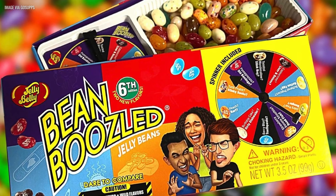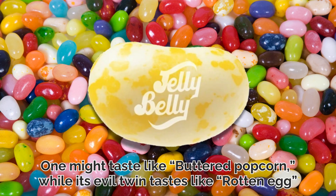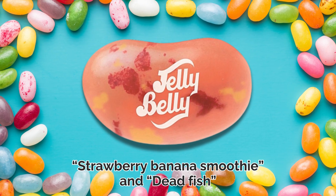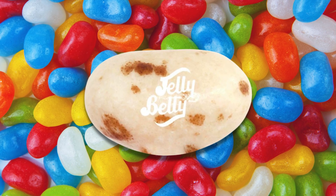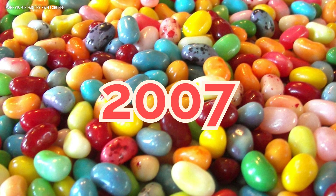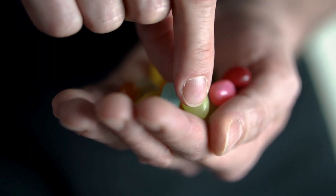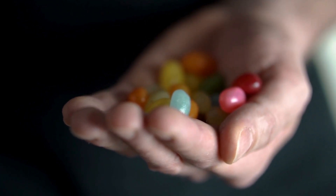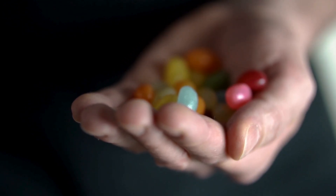Each box pairs identical-looking jelly beans with wildly different flavors. One might taste like buttered popcorn, while its evil twin tastes like rotten egg. There's strawberry banana smoothie and dead fish. Toasted marshmallow and stink bug. It's like Russian roulette for your taste buds. The concept launched in 2007, and it became an instant viral hit, mostly because people loved watching their friends suffer.